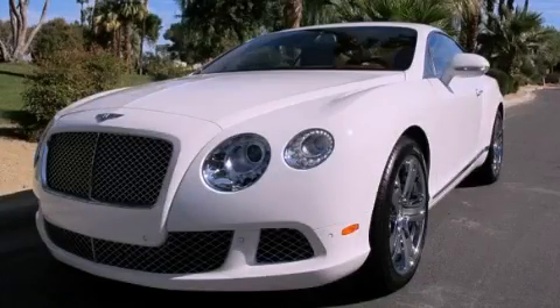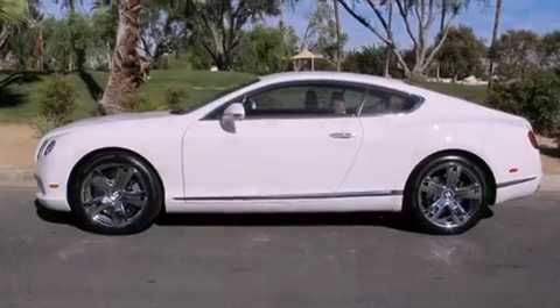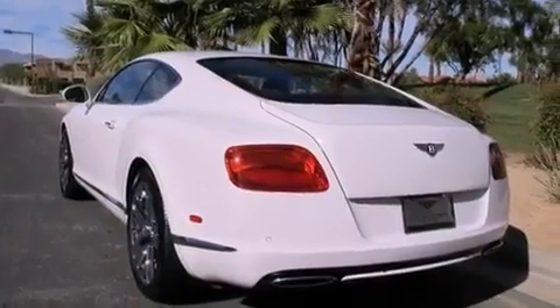This is a brand new 2012 Bentley Continental GT — luxurious driving. It features a 6.0-liter 12-cylinder engine, an automatic transmission, and all-wheel drive.